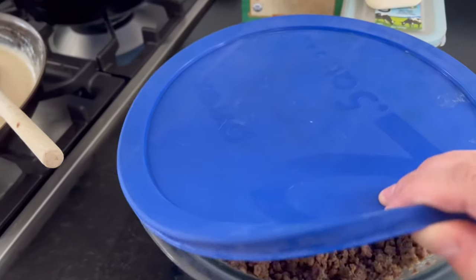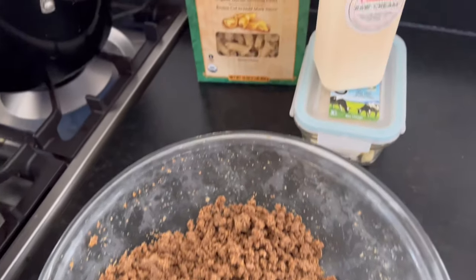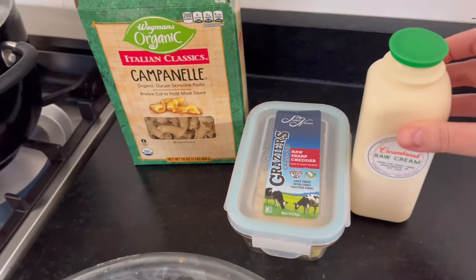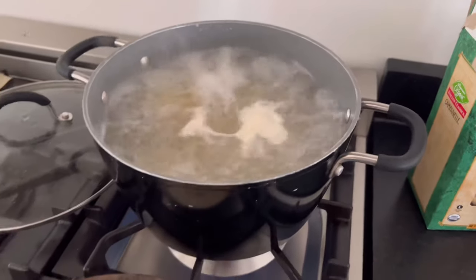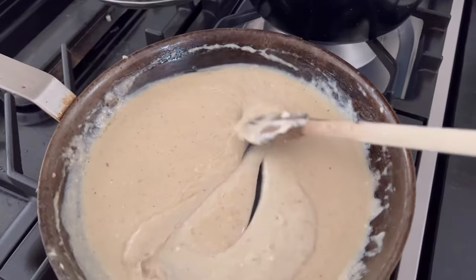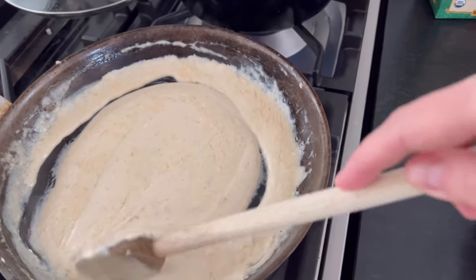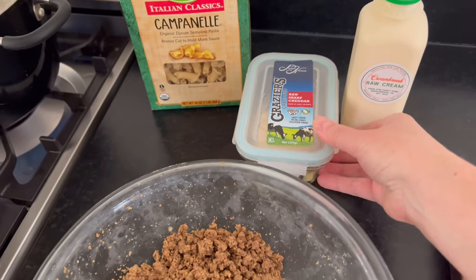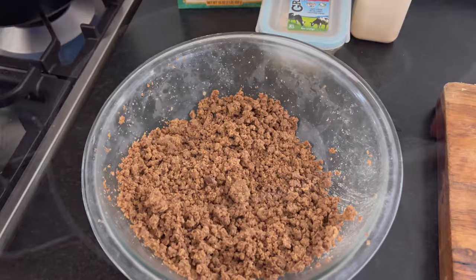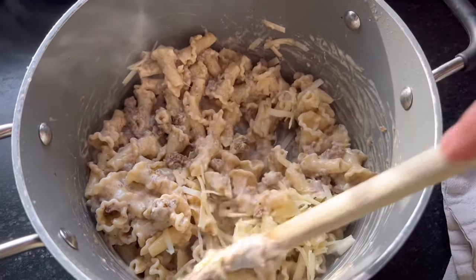My daughter asked if I would make something I used to make a lot when she was younger — kind of a leftover taco hamburger helper pasta type thing. It was cute that she asked for that; she's 16 now, and whenever she asks for things like that it warms my heart. It was not enough for everybody but mostly for her, and she really loved it.